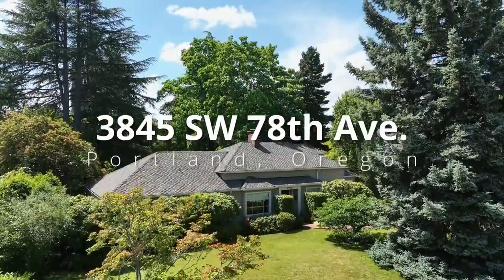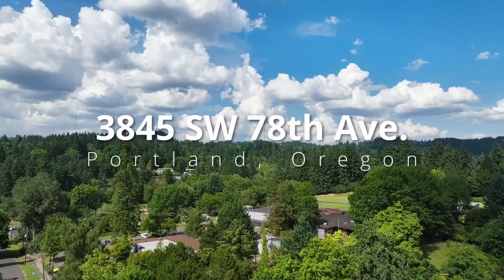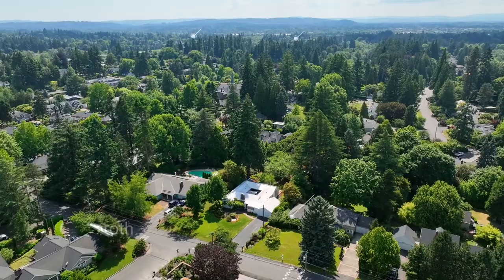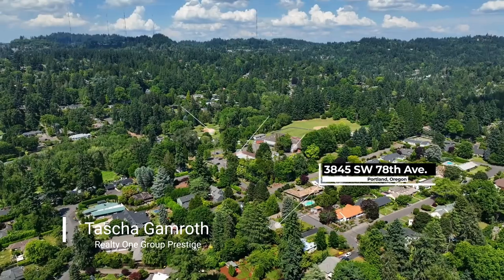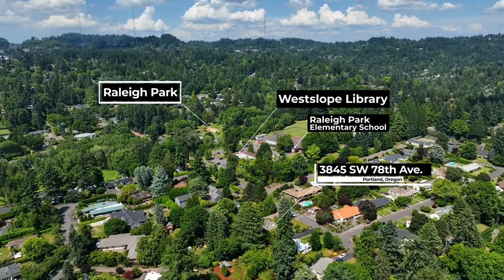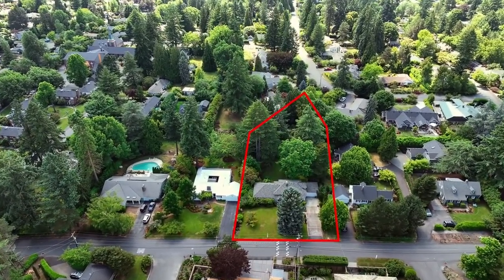A truly rare and first opportunity in 35 years to own an incredibly well-loved, one-of-a-kind vintage 1940 home in a highly desirable Washington County neighborhood. Just blocks to Raleigh Park, Westlope Library, and great schools, it's situated on an idyllic 0.66-acre lot.